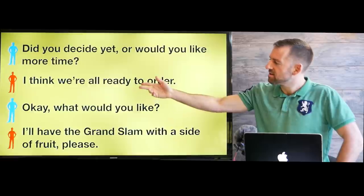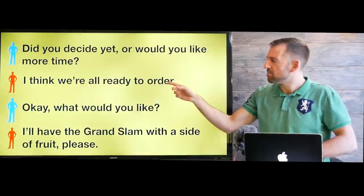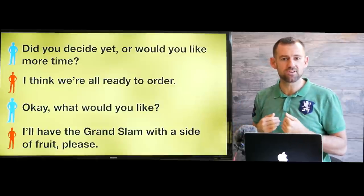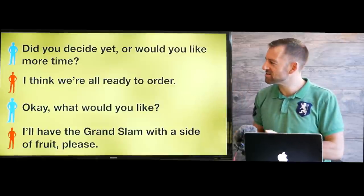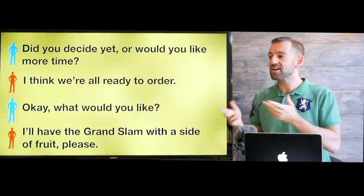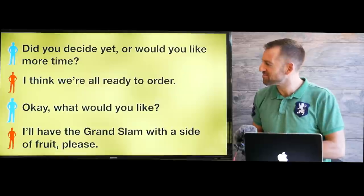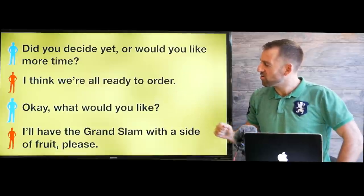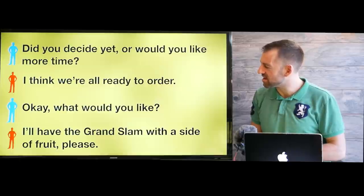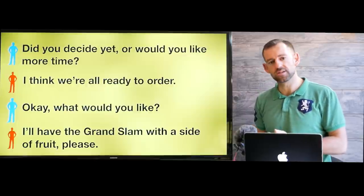After a few minutes, she comes back and says, did you decide yet, or would you like more time? Then you can say, I think we're all ready to order. Most of the time when you go to a restaurant like this, you're not going alone — let's say you're going with friends. She says, okay, what would you like? And you say, I'll have the Grand Slam with a side of fruit, please.